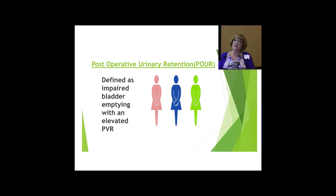Post-operative urinary retention, POUR. Even though there's no real standard definition, it can be defined as impaired bladder emptying with an elevated PVR. The key here is early identification to protect the bladder and the kidneys. The time that the patient is in retention can affect the extent of the bladder damage, so we really want to try to resolve that quickly.